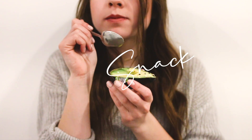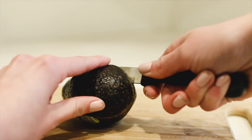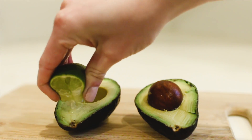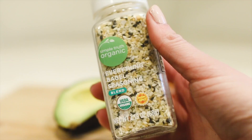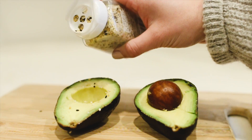I usually get hungry a little later in the afternoon and I love snacks. I live for snacks and this one has been one of my favorites recently. It's just half an avocado topped off with some lime juice and a sprinkling of this everything bagel seasoning. So good, you guys.